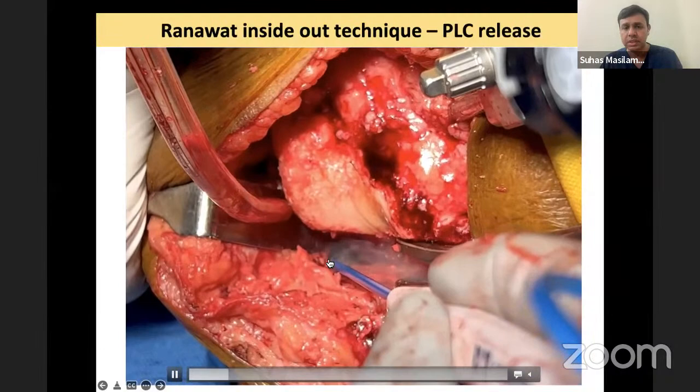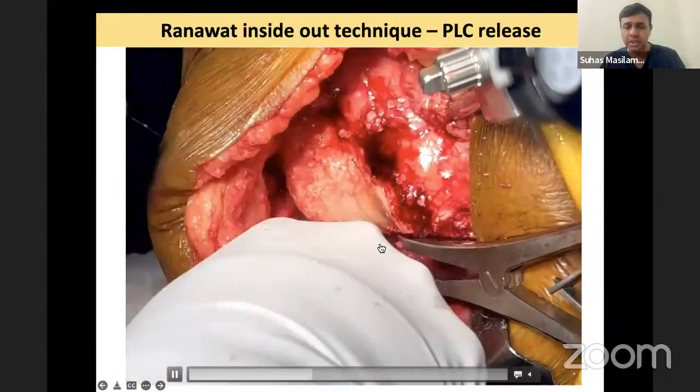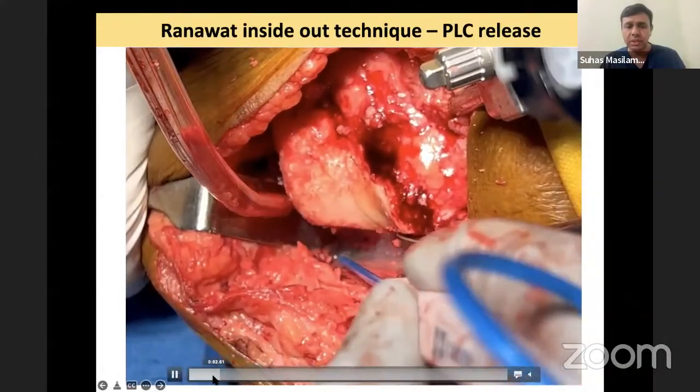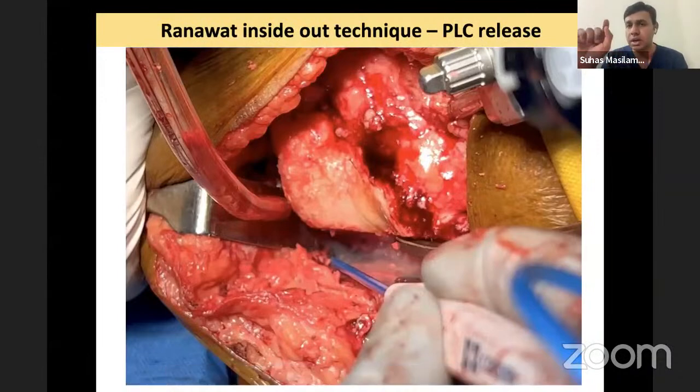Reviewing the video again: this is the popliteus, this is the cut surface of the tibia, and this is the lateral border. A helpful tip: take a card — the blue plastic guard from the cautery tip — and cut it at 1.5 cm from the tip. When you enter, if you can still see some of the metal cautery tip, you know you are not beyond 1.5 centimeters. If the blue is also gone through, that means you are too deep. This acts as a guide for deciding how deep or superficial to go when you are trying to decide penetration depth.